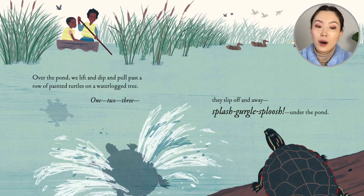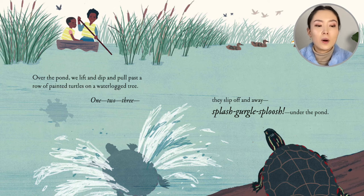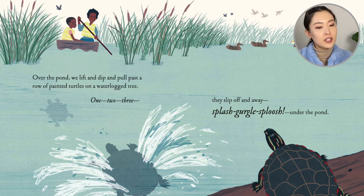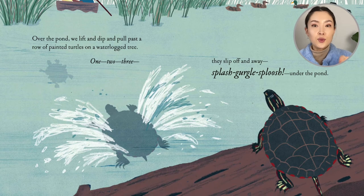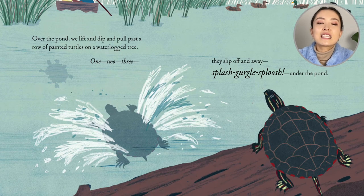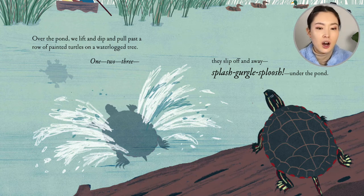Over the pond we lift and dip and pull past a row of painted turtles on a waterlogged tree. One, two, three — sploosh. They slip off and away. Splash, gurgle, sploosh. Under the pond.